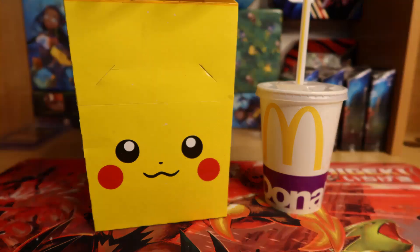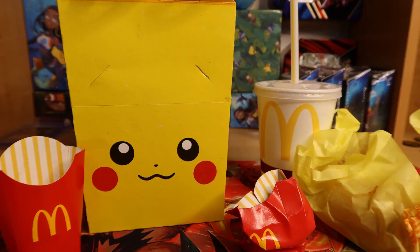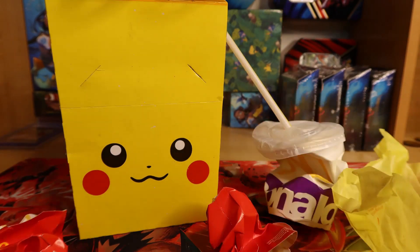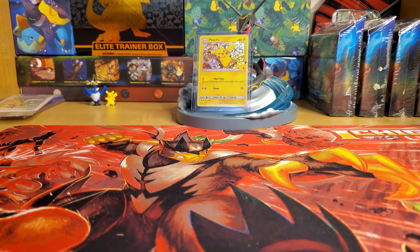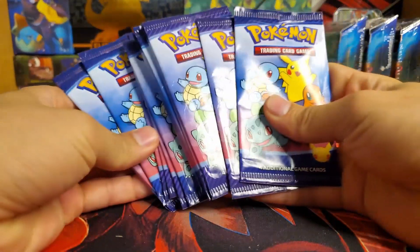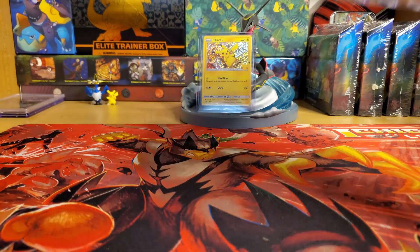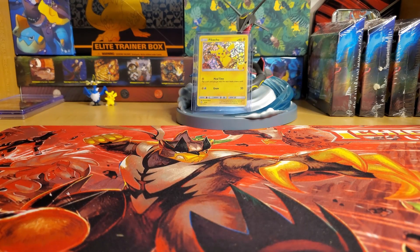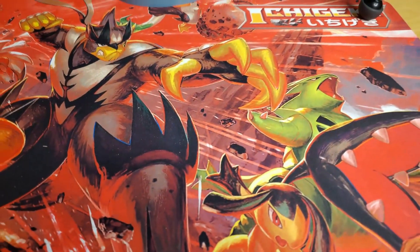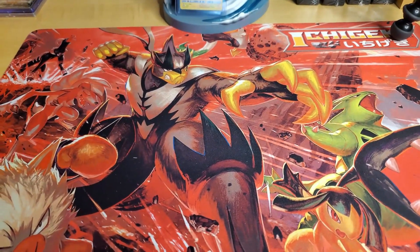Before we get into the pack opening, I need to destroy this Happy Meal real quick. Okay guys, before we open our 16 packs of Pokémon cards from McDonald's, I got some mail — something pretty neat — but I also bought some other stuff, like this sick Isseikenki Single Strike play mat, which looks absolutely incredible.